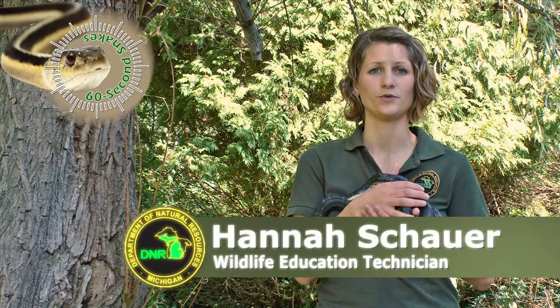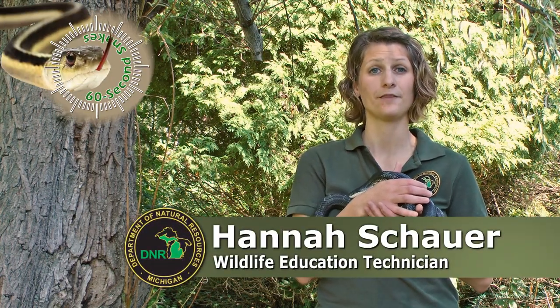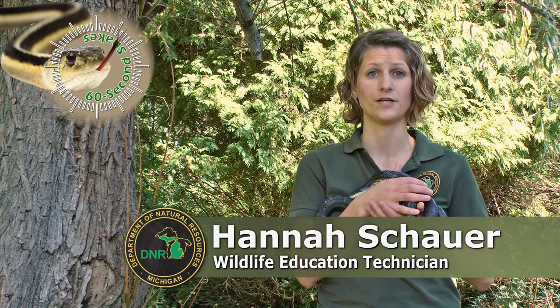On this episode of 60 Second Snakes, we'll be talking about Michigan's largest snake, the black rat snake, a species of special concern. Here's what to look for.